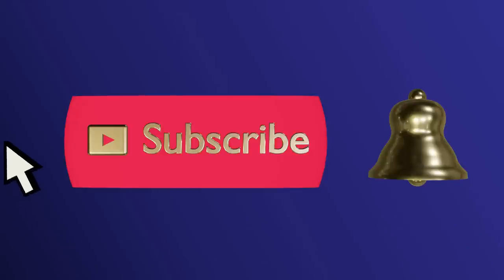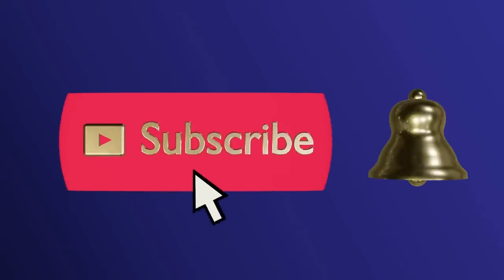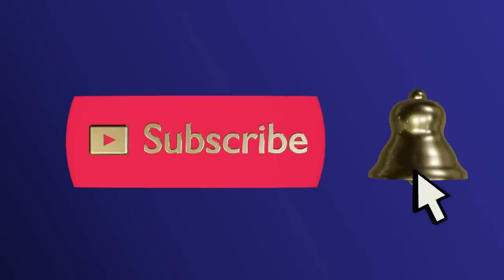Please subscribe and ring the bell to never miss an update. Hello everyone. Today on Lady Marybeth we're back at WHAM Resale — that's West Houston Assistance Ministries where your shopping benefits the community. Can't wait to take you along and find some great treasures together. Join me.